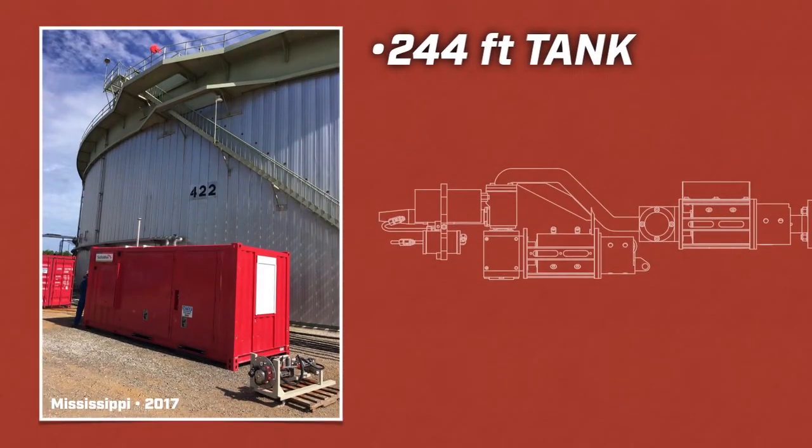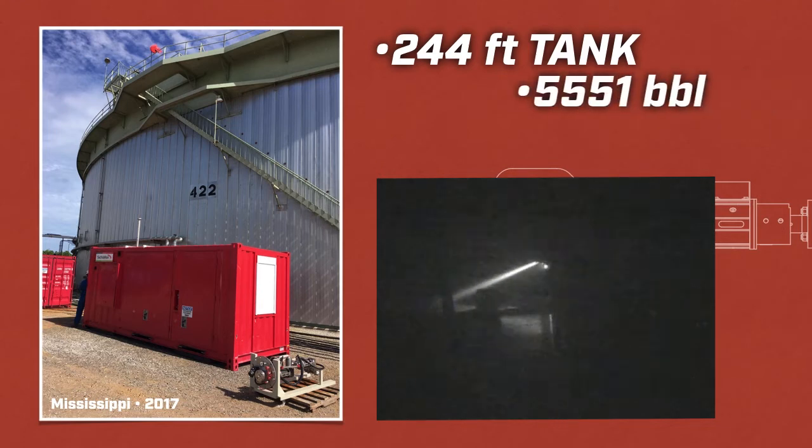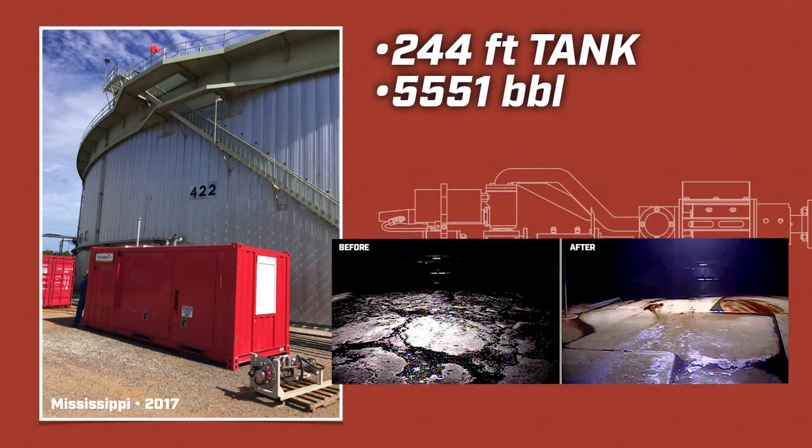A large 244-foot crude oil tank was completed ahead of schedule after removing 5,551 barrels of sludge in just 2.5 days.